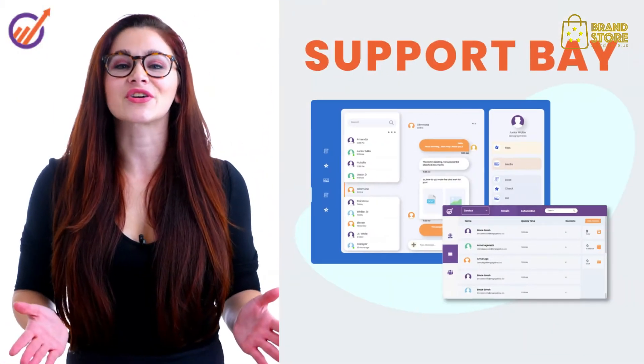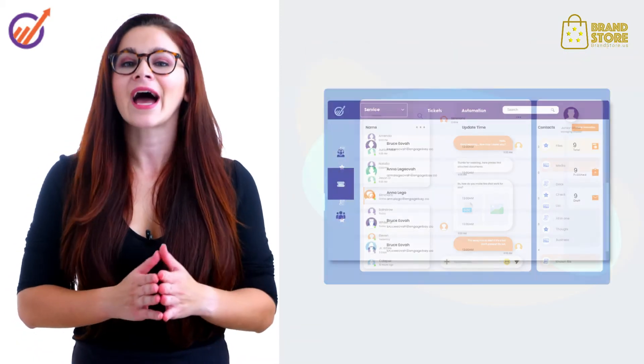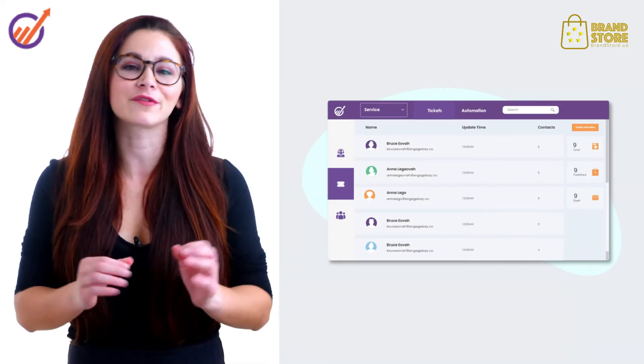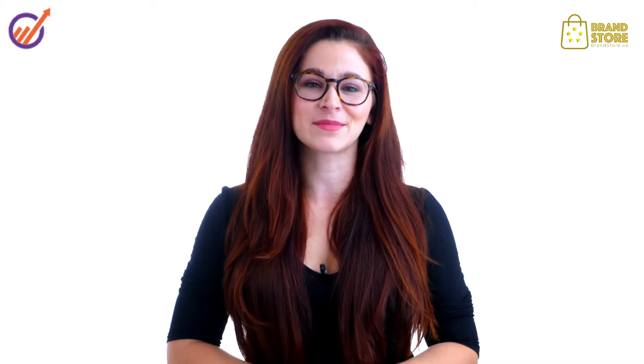Use SupportBay to turn customers into brand ambassadors using a sophisticated live chat, help desk and a powerful knowledge base. To top it all, use our free CRM to stay organized. EngageBay does all this without burning a hole in your pocket — in fact, it is the world's number one affordable all-in-one CRM software.